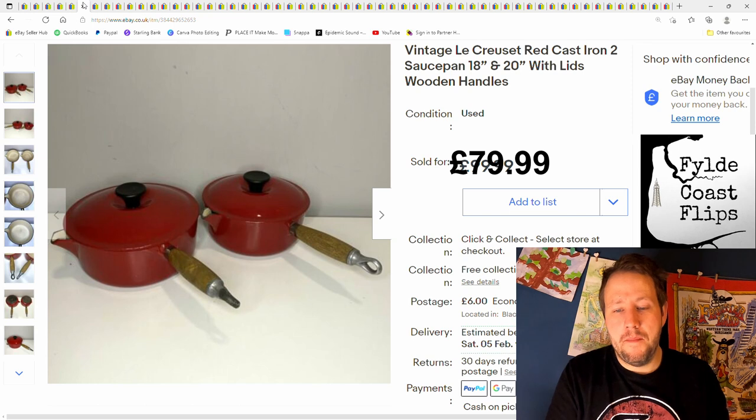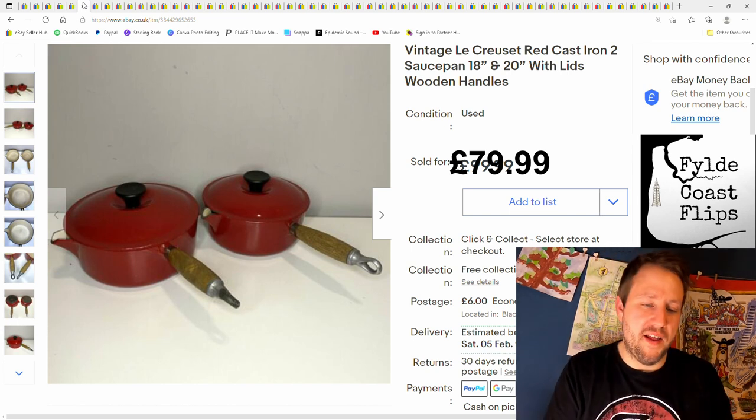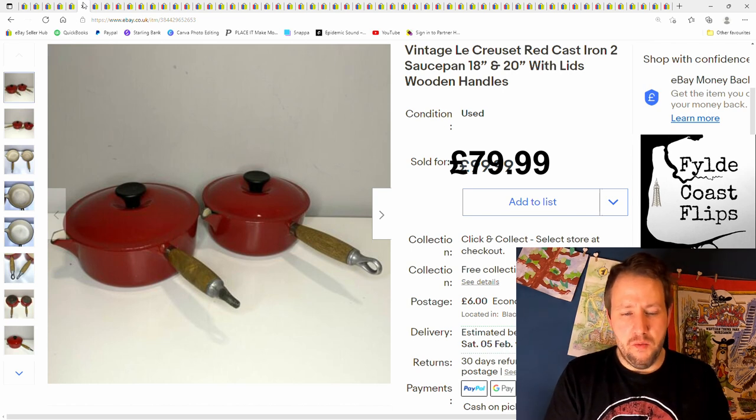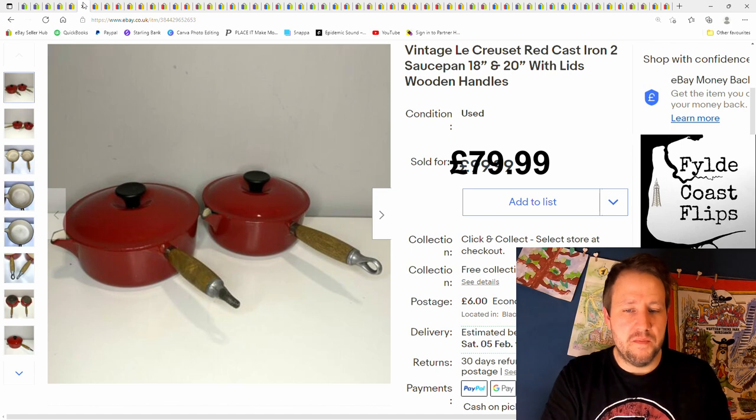Vintage Le Creuset pans — £99.99 plus postage. Good price, nice condition, and nice wooden handles. That's what you need to look for with Le Creuset: the wooden handles are more popular, they've got lids, and the overall condition raises the price right up. They sell for good money. I think I got these from a charity shop for about £10 for the two.